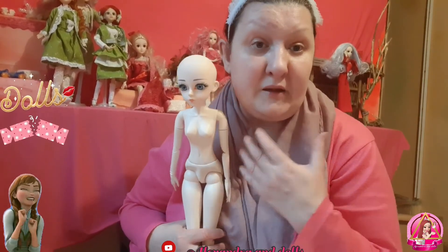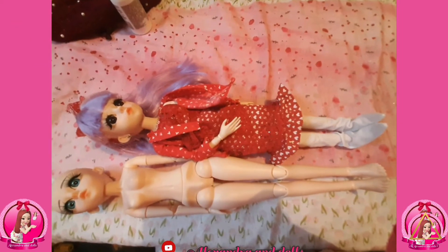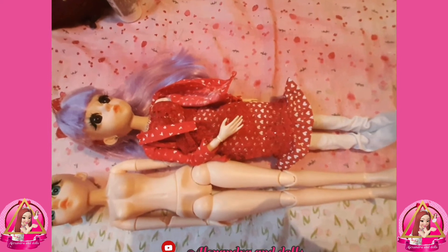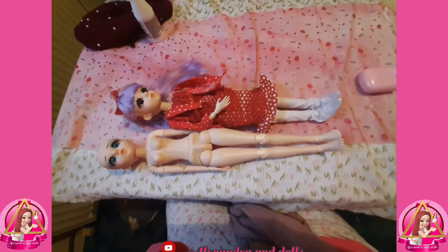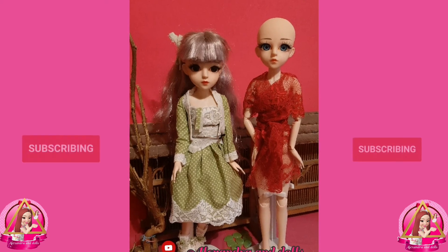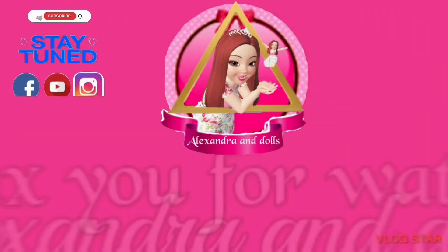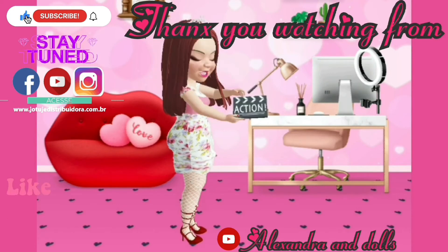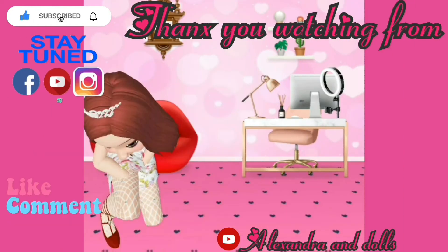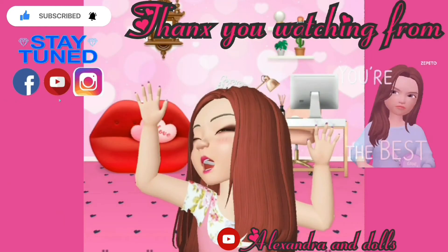I hope you like our videos — making videos like this with dolls arriving from AliExpress. Please give us a subscribe, like, and comment — you're always welcome. Thank you for watching, love you guys, bye bye! You can also follow us on Facebook and Instagram.